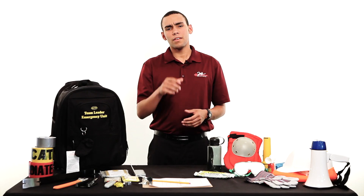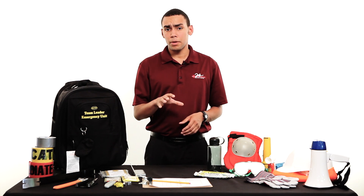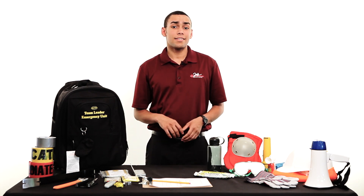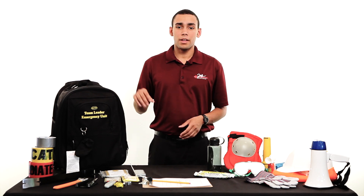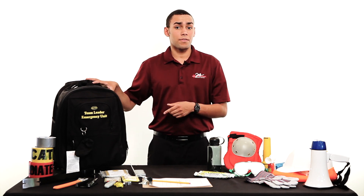Hi, I'm Chris with Jaffe Emergency Services. If you're in charge of managing your normal monthly emergency drills, setting up a post-disaster triage system, or even your own home, the Incident Commander Kit is the kit for you.